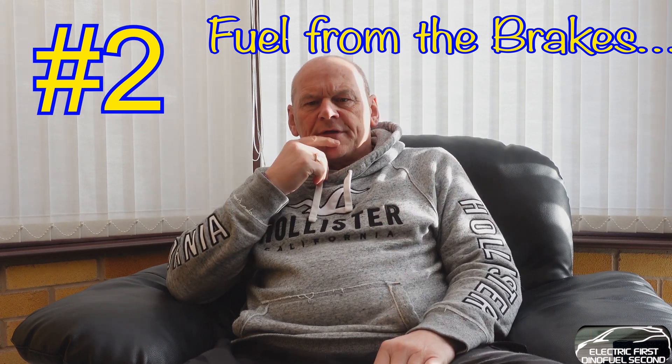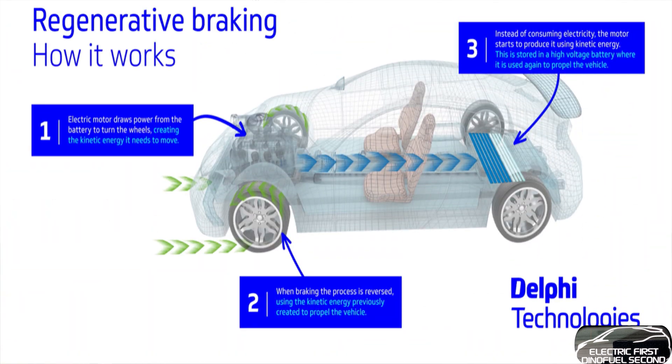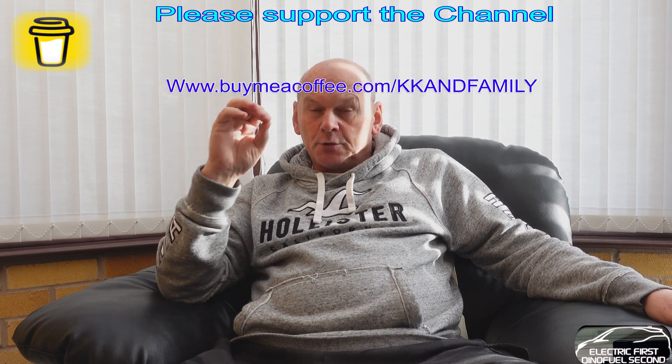Something else that just cannot be done with an ICE or fossil fuel car is regenerative braking. I'm going to show you a little demo in the i3 - the i3 is excellent on its regen. Basically, every time you pull back and don't use your accelerator, the car slows down for you, creating electricity which then gets generated back into your battery pack. It's quite minute but on long journeys or lots of hill descent, you create a lot of regen.